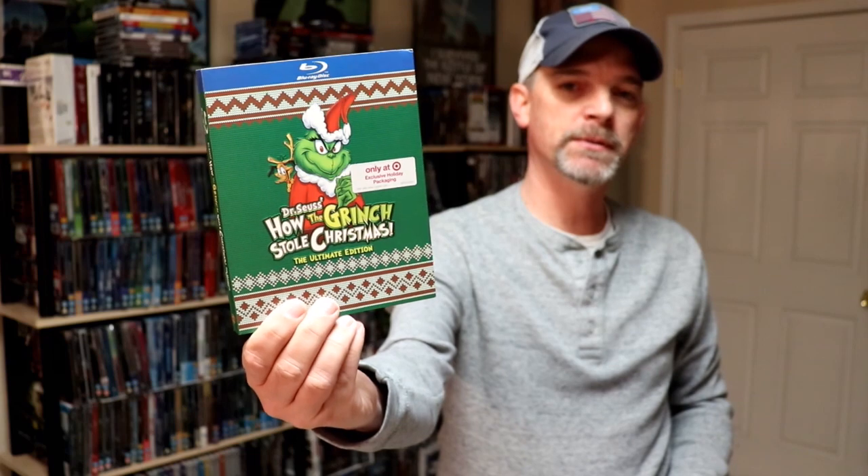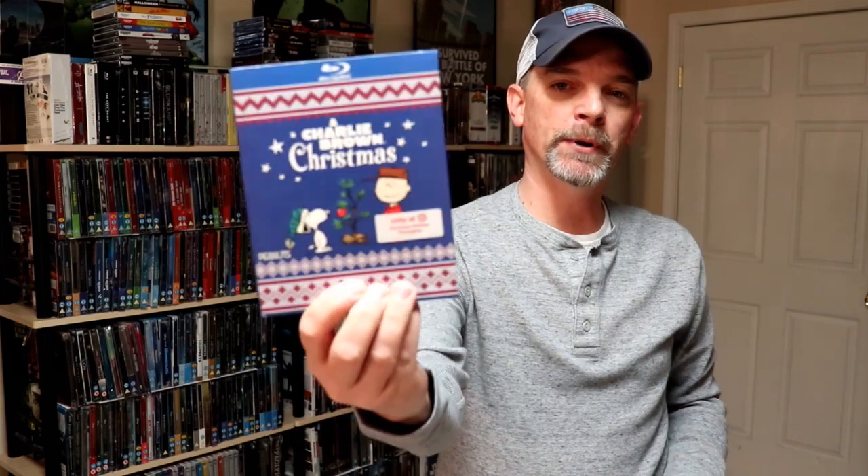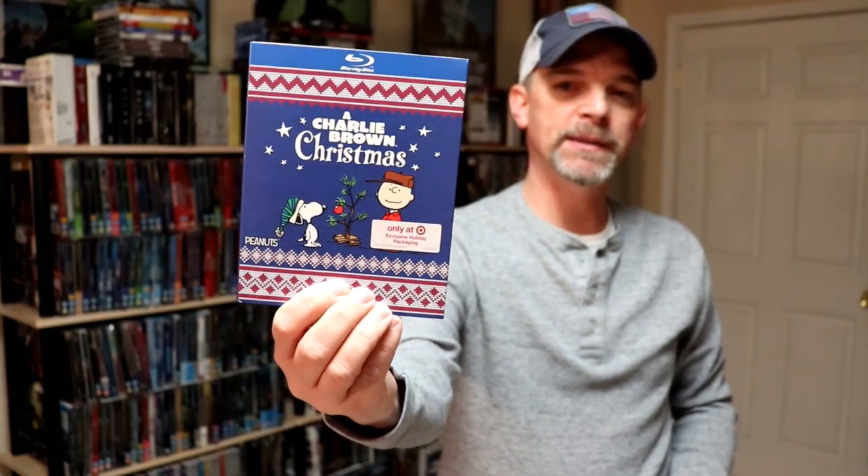And then there were some new ones that they haven't done previously that I'm aware of. We have Dr. Seuss's How the Grinch Stole Christmas, and also we have A Charlie Brown Christmas. So I thought that was pretty nice that they added these two animated films to this collection.